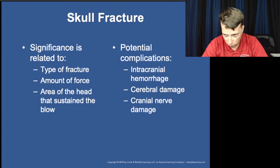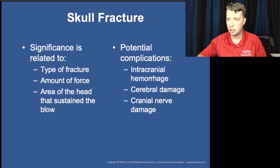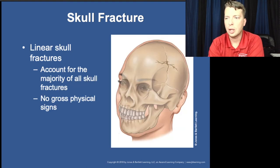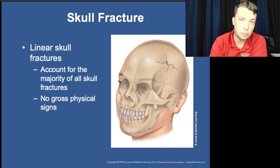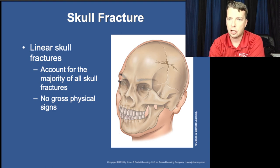Anytime there's enough force to cause a skull fracture, anticipate the possibility of cervical spine damage, cranial nerve damage, and brain damage. A linear skull fracture is basically just a crack in the skull — no depression or displacement — but it can be associated with epidural or even subdural hematomas, so bleeding and increased intracranial pressure can still result.